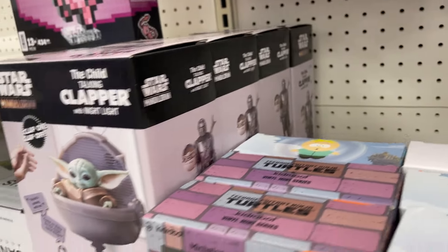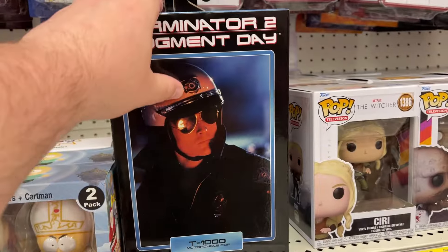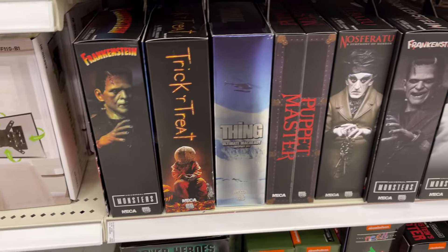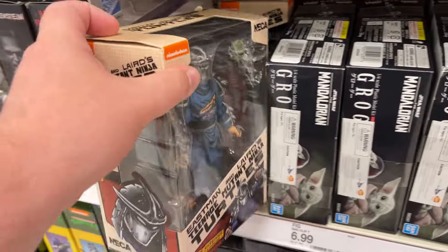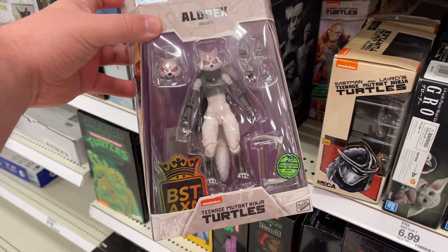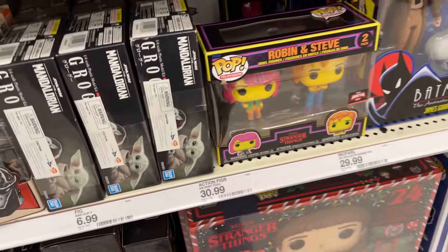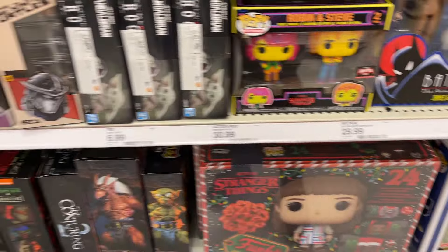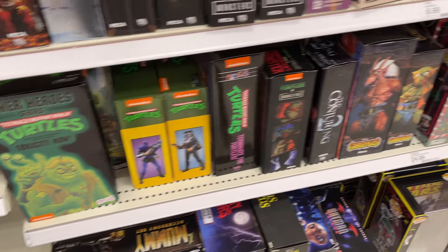Got all the Grogu lined up there. A little Terminator going on with NECA. Tootie Terrors — got a bunch of your movie monsters. Some different Turtles, a little NECA cartoon. Got the best action going on there as well. A little Batman the Animated Series. Gundam, model kits. Some more Turtle packs.